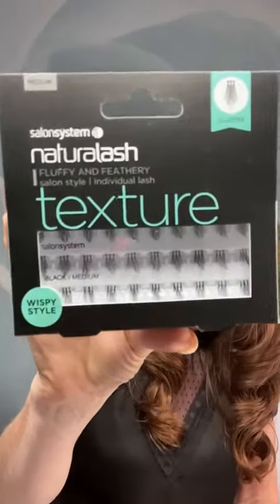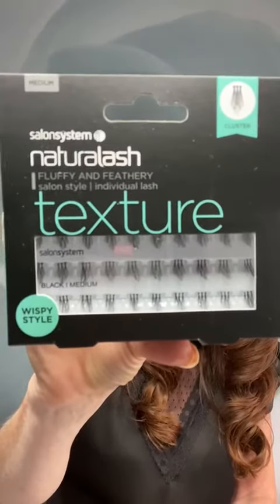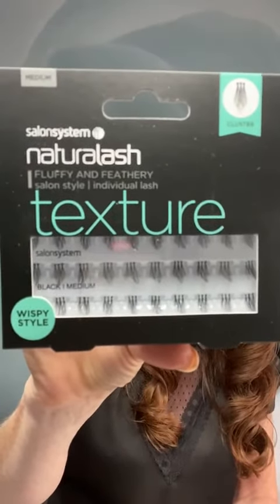Now I don't know if you can see this, but it's just got a slightly different look to it. Instead of just a little fan, you've got two sort of shorter elements.